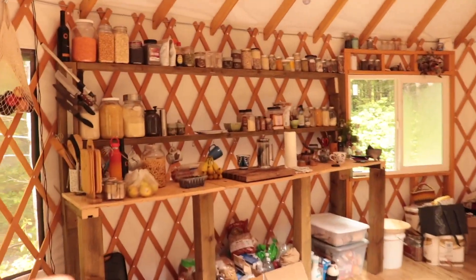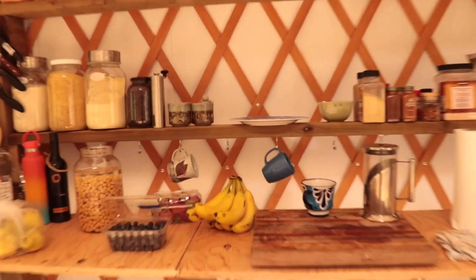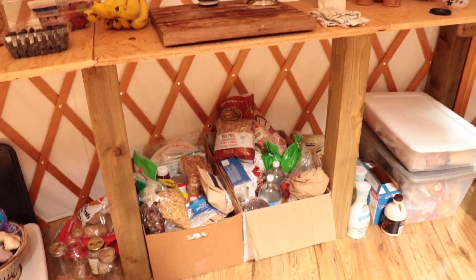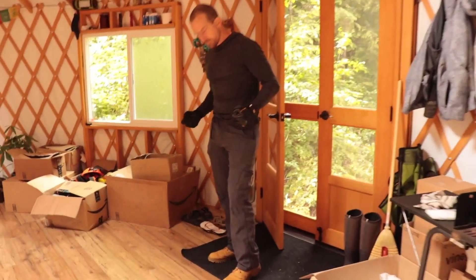And obviously this is the kitchen, which you guys have seen slowly - making adjustments and adding things like hooks for our cups and a knife holder. Then we have our basket of fruit and whatnot, and all of our produce and stuff goes down below. It's a work in progress.